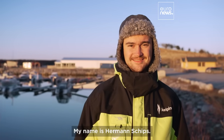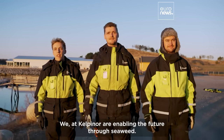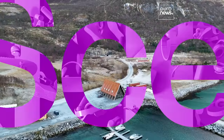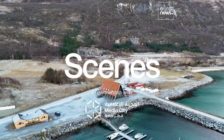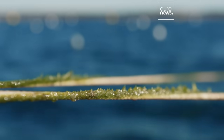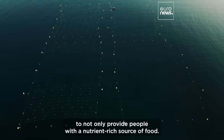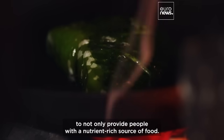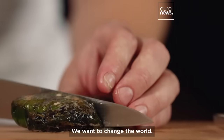My name is Herman Schoes. We at Kelpynor are enabling the future through seaweed. We are farming seaweed to not only provide people with a nutrient-rich source of food — we want to change the world.